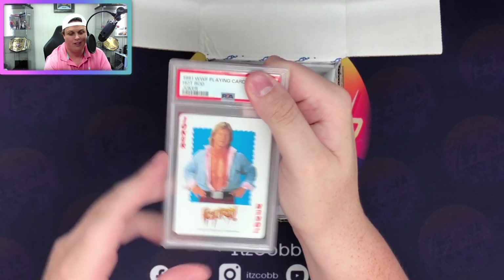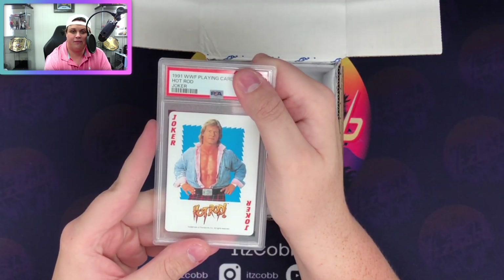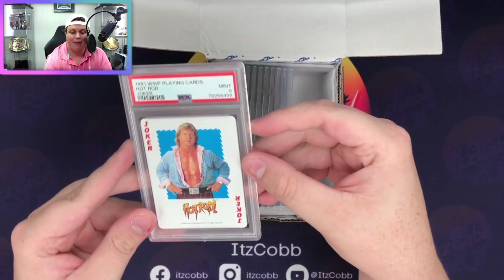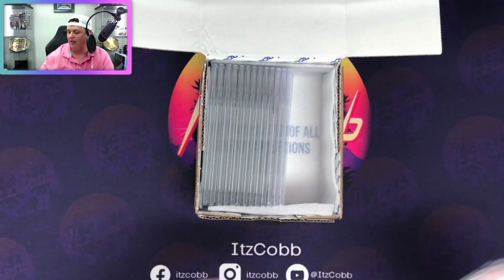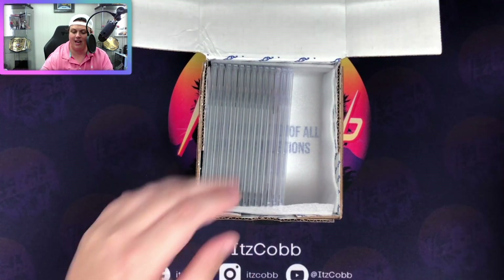This is a 1991 playing card - the Hot Rod joker. This is so cool. For a card that's 32 years old - older than I am by a lot - we got a nine on it. I'm not mad about that considering this could have been played with; there's no telling what it was actually used for. That's pretty cool.